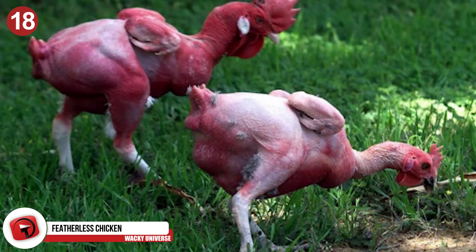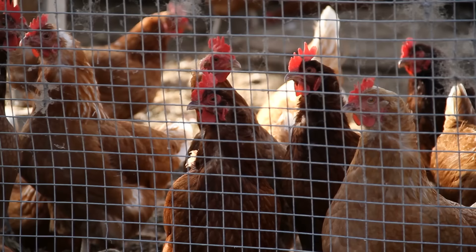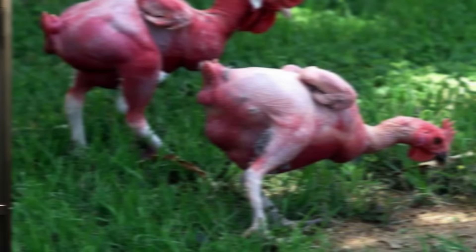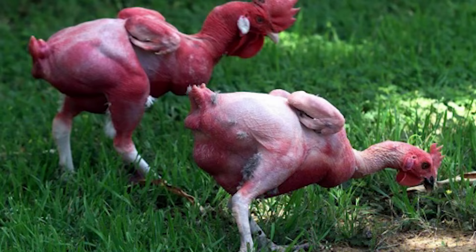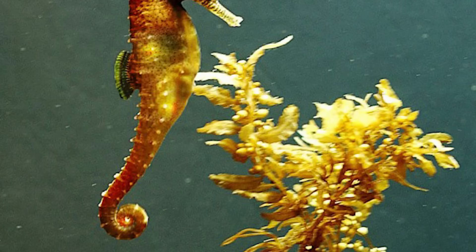Number 18: Featherless Chicken. Israeli scientists have created this strange animal — a chicken without any feathers. The weird-looking animal is supposedly much cheaper to raise, more environmentally friendly, and doesn't require any feather plucking, which saves resources. This naked chicken can literally go straight from farm to fridge without much work. While this seems like a great idea, there are still some hurdles to cross, such as the fact that without feathers, chickens cannot protect themselves from harsh weather and parasites.